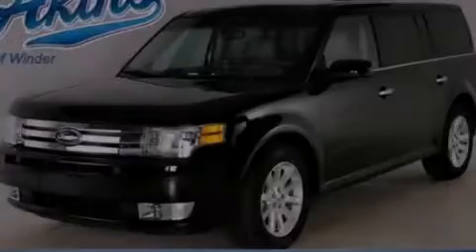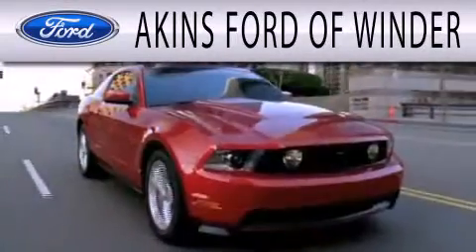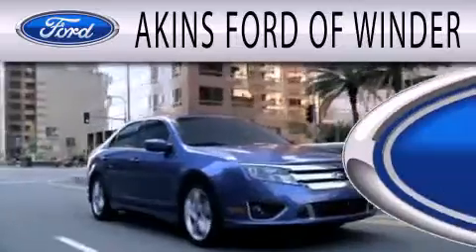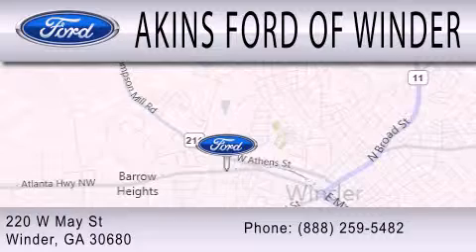Stop by today and test drive this vehicle for yourself. Aiken's Ford of Winder is dedicated to doing everything possible to ensure that the experience you have selecting your next vehicle is as pleasant as possible. We're located at 220 West May Street in Winder.